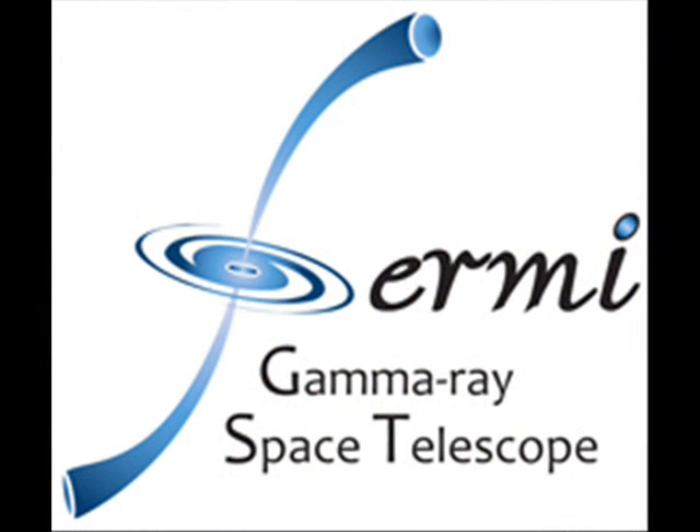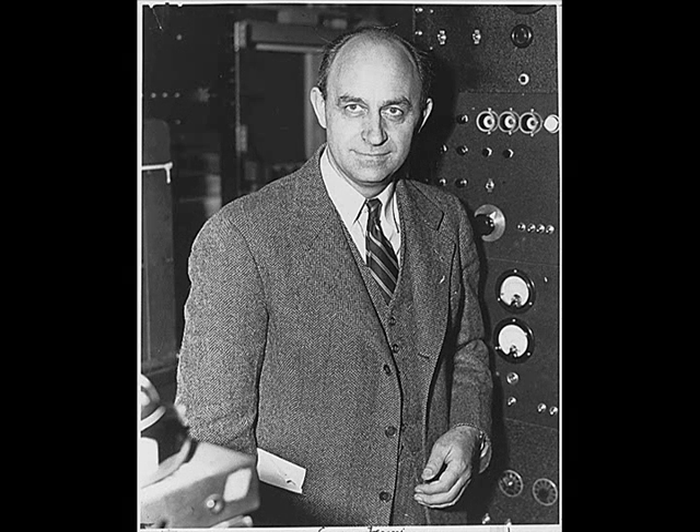NASA has also renamed GLAST the Fermi Gamma Ray Space Telescope. The new name honors Professor Enrico Fermi, who was awarded the Nobel Prize in Physics in 1938 for his work on induced radioactivity and is today regarded as one of the top scientists of the 20th century. Professor Fermi was an Italian physicist most noted for his work on the development of the first nuclear reactor and for his contributions to quantum theory, nuclear and particle physics, and statistical mechanics.